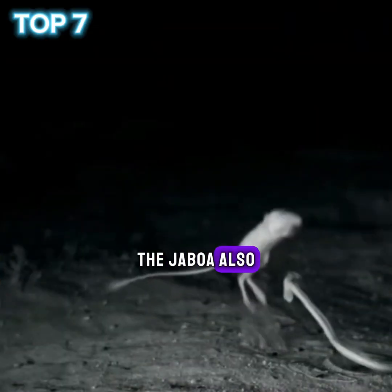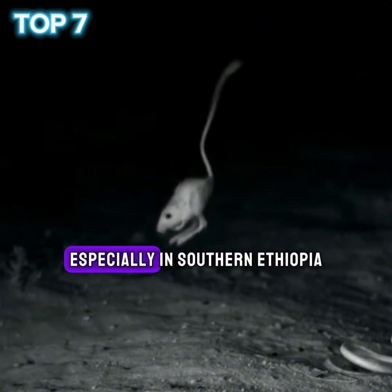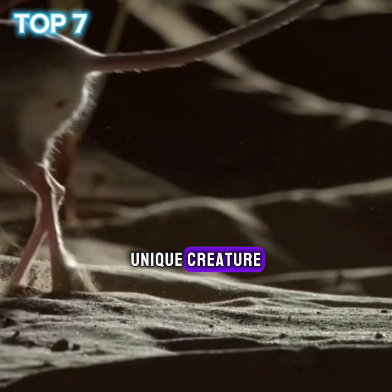The jaboa, also known as the jaboa, is a small rodent that lives in the deserts of East Africa, especially in southern Ethiopia, as well as in Kenya and Somalia. Let's explore some interesting facts about this unique creature.